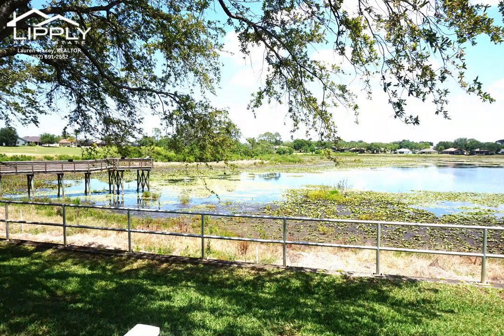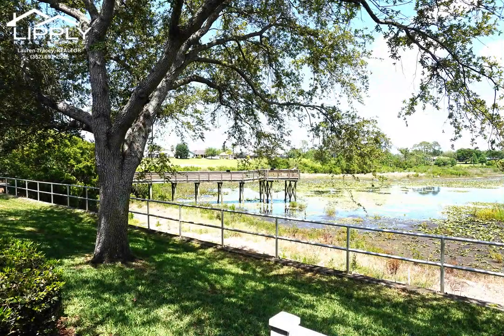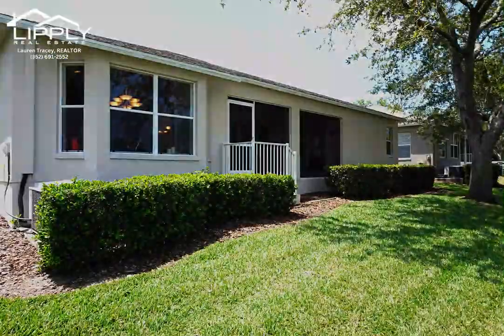Heritage Pines is located a few miles from the Suncoast Parkway, providing easy access to Tampa. This is a lifestyle you have been waiting for.